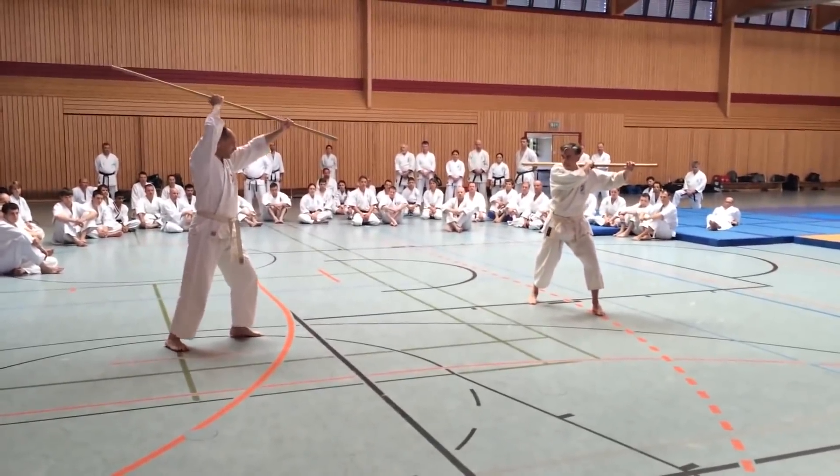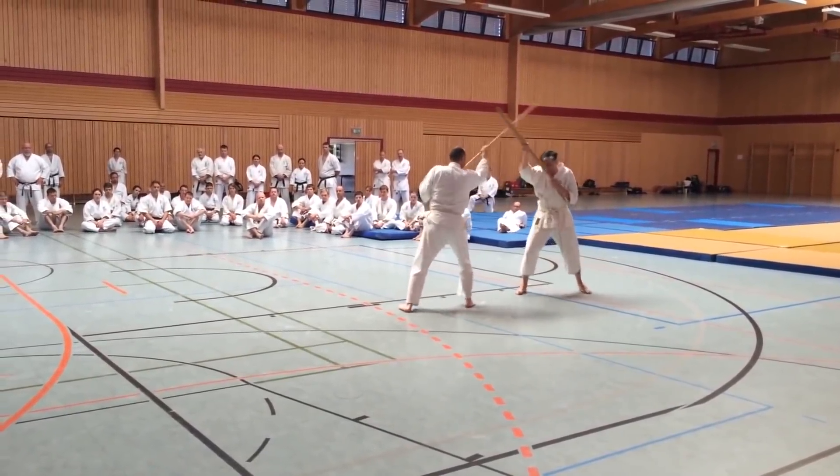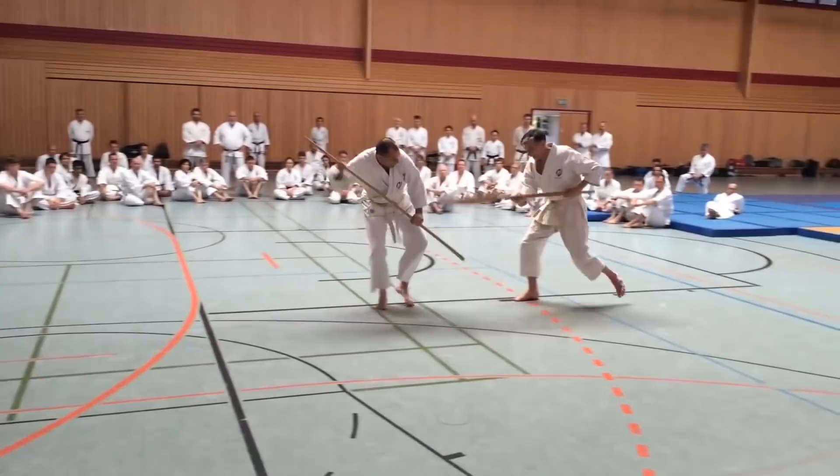Weapons like the Naginata, which is a staff with a sword blade on the end, became less popular as Okinawa sought to hide more advanced weaponry from mainland Japan. Instead, weapons like the Eku became popular because fishermen could use it with no suspicion at all, as long as no one noticed them practicing with it. It is more difficult to use than a bo staff because of the counterweight at the end, and for this reason it can be very difficult to master. In later years, the Japanese authorities encouraged fishermen to practice with it when they were worried about Okinawa being invaded by China, but didn't have a lot of resources to spare for the islanders to defend themselves with.